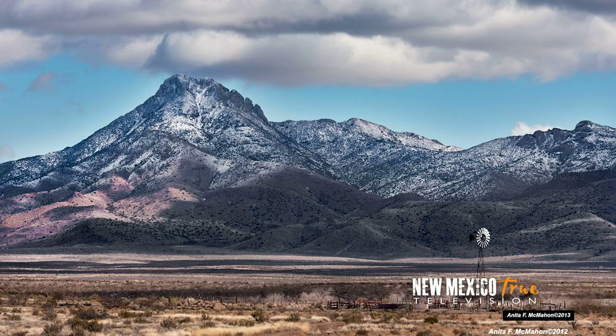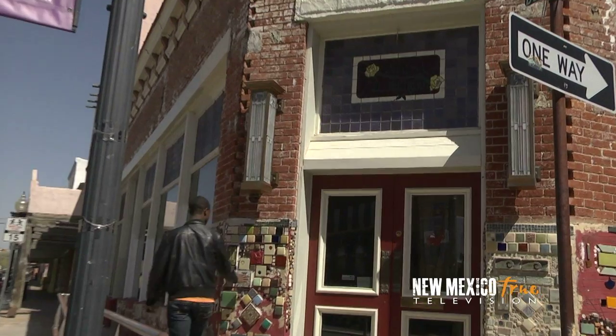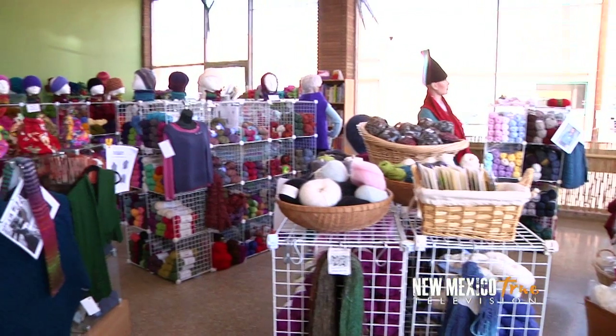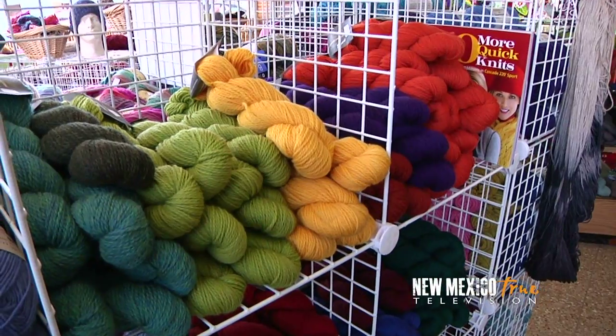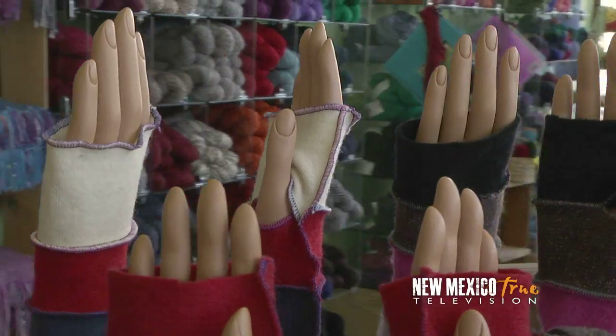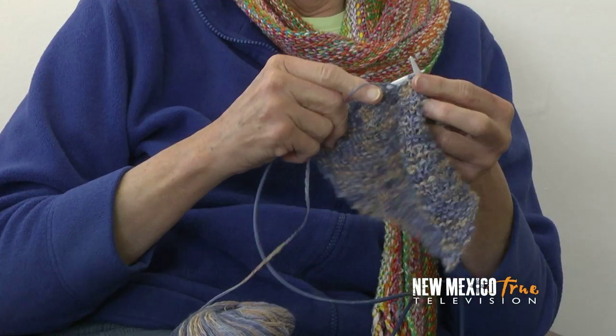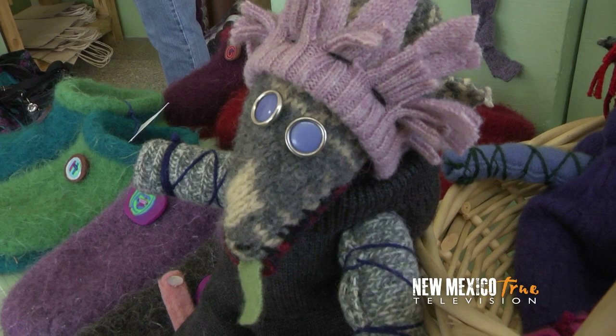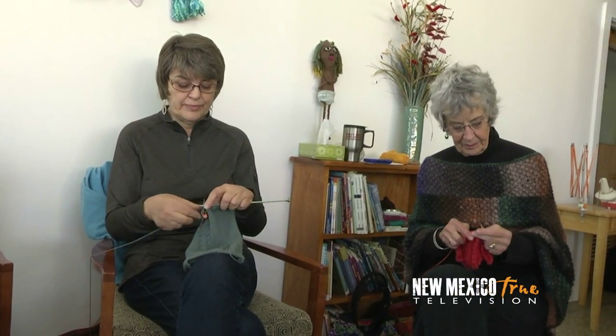After taking in a good dose of paintings and photography, I want to look into another medium, so I head to Yada Yada Yarn. Yada Yada Yarn is a stop on the New Mexico Fiber Arts Trail. This trail brings travelers straight to the source — to places where you can meet the artists, see their creative processes first hand, and buy their products directly, discovering the arts of rural New Mexico.